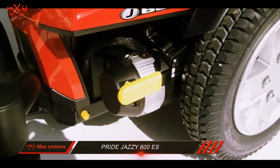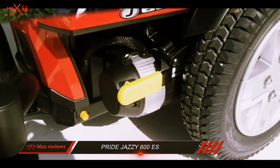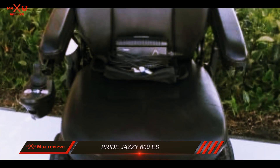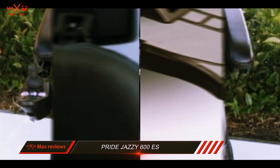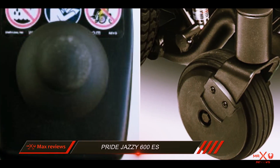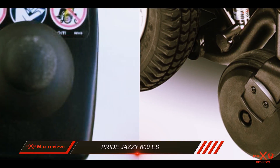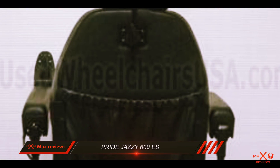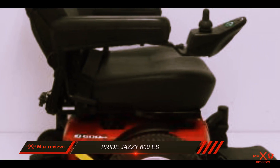This model has a rider weight capacity of 300 pounds, and measures 42 inches tall, 24.5 inches wide, and 35.5 inches long. The Jazzy 600S can help you maneuver around indoors easily with a tight turning radius. It is also a superb option for outdoor use, as it can go approximately 16 miles on a single battery charge and can climb a 7.5 degree incline.